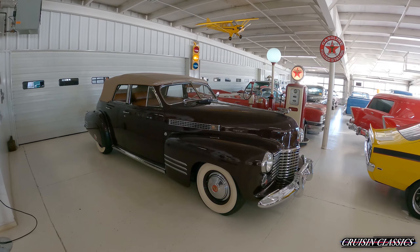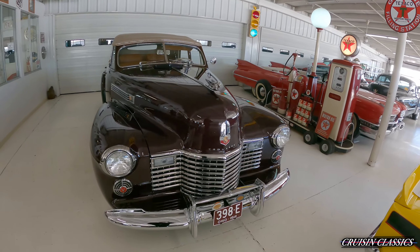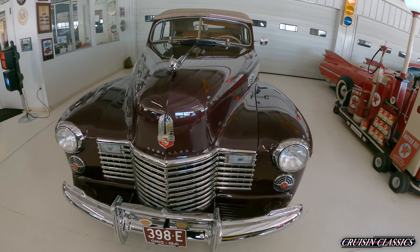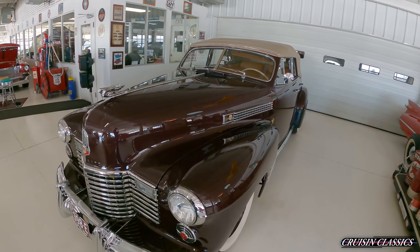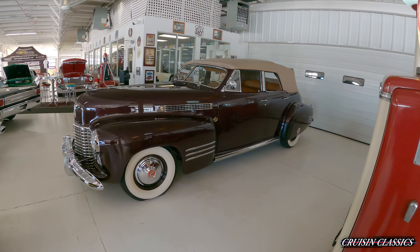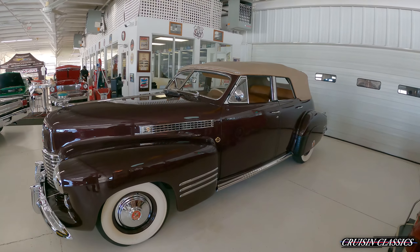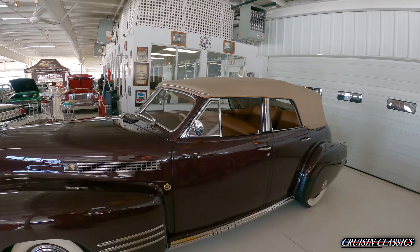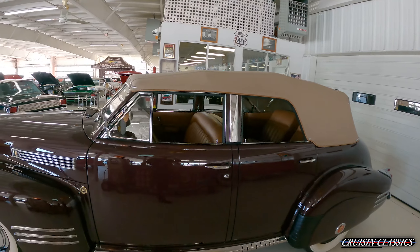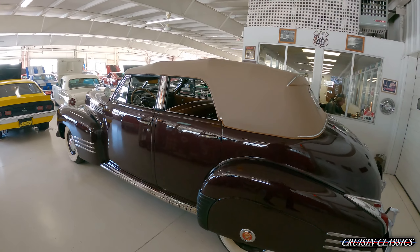Hey, what's going on guys, it is Seth here from the Cruising Classics YouTube channel, bringing you guys a 1941 Cadillac 62 Series. If you're familiar with these cars, you know the '41s are the last convertibles produced, and this is one of 400 remaining — it's a pretty rare car.